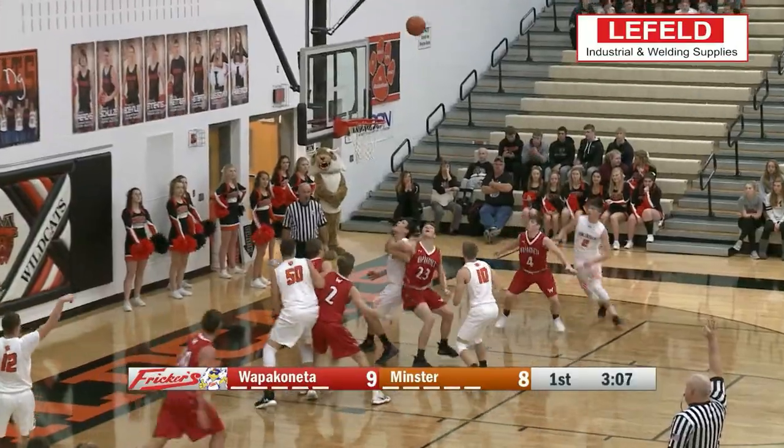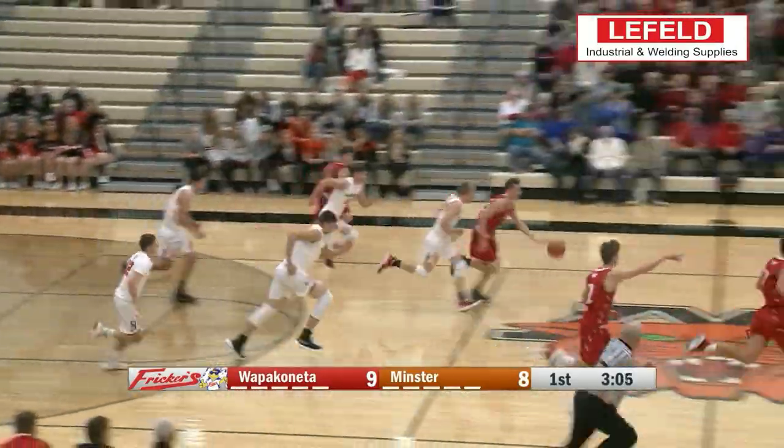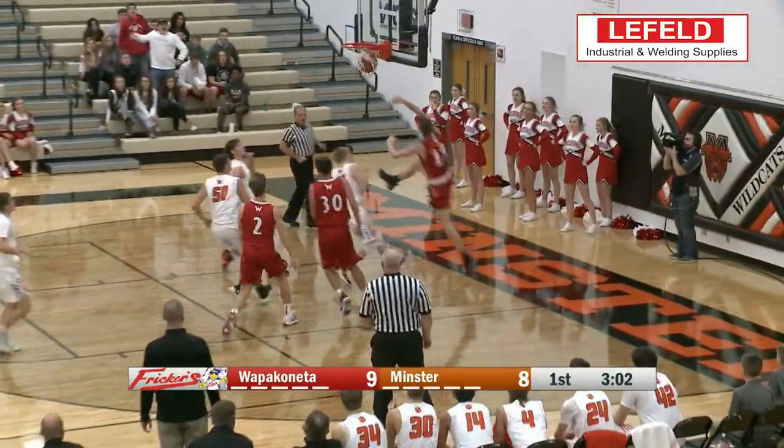Qualcomm's Adam Scott takes the fourth spot again this week. This time he gets the rebound, takes it coast to coast, and finishes with the one-handed rim rocker.